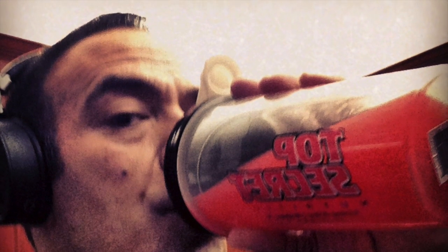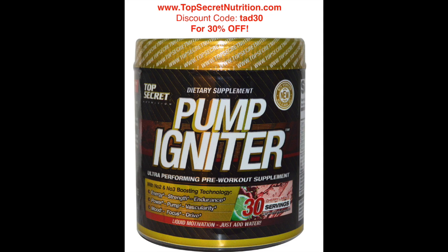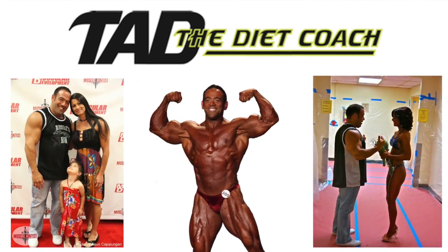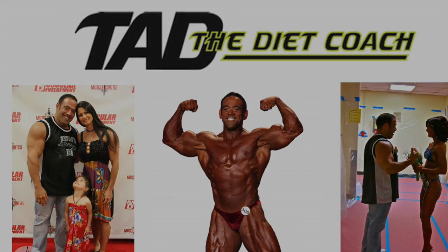This segment was brought to you by Top Secret Nutrition's Pump Igniter for a great workout and a great pump. For a 30% discount on Top Secret products, go to topsecretnutrition.com and use the discount code TAD30. For more information about Tad the Diet Coach, go to tadthedietcoach.com or like us on Facebook.